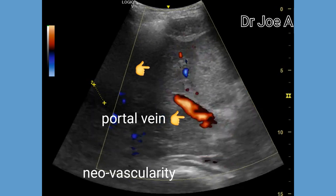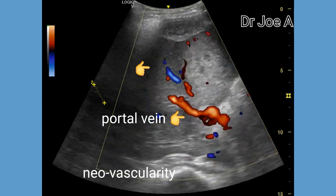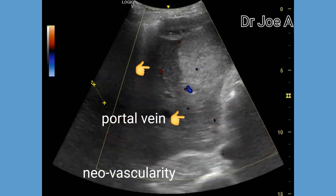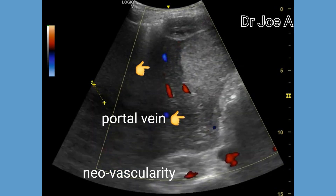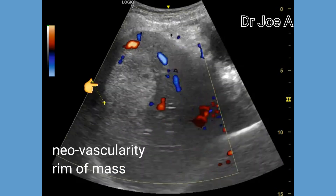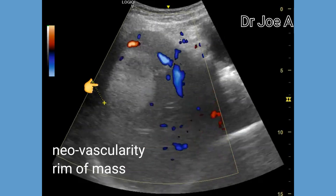Fortunately, in this patient, the portal vein does not appear to be infiltrated by the mass. Elevated serum alpha-fetoprotein is a useful indicator in the diagnosis of hepatocellular carcinoma.